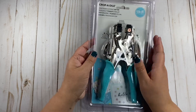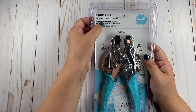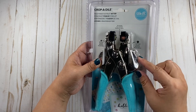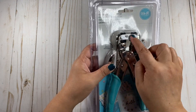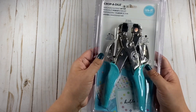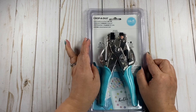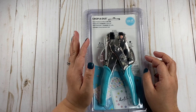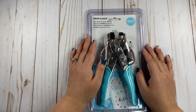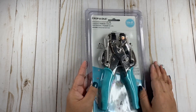I purchased this again from We Are Memory Keepers. This is the Crop-O-Dial Hole Punch and Eyelet Setter. So this is the hole punch on the side — it has two different sizes — and then you have the eyelet setter here. These punches are awesome. Yeah, I don't know what's going on with me and We Are Memory Keepers, but everything that I have purchased from them is so good. Their punches are excellent. I really like them.